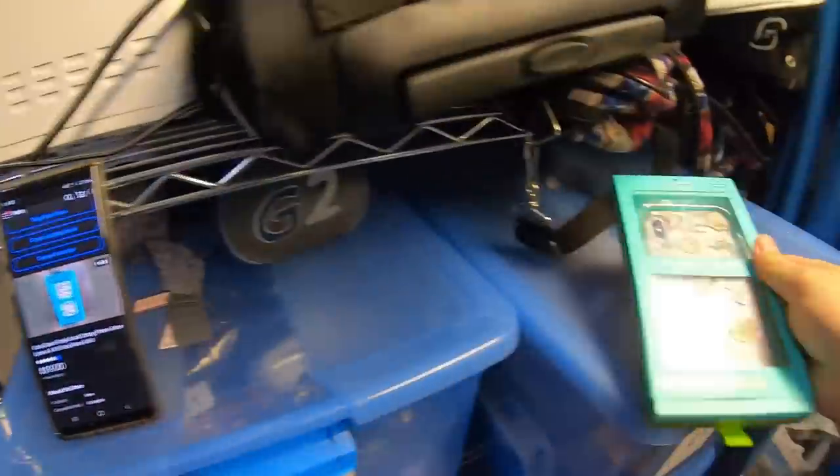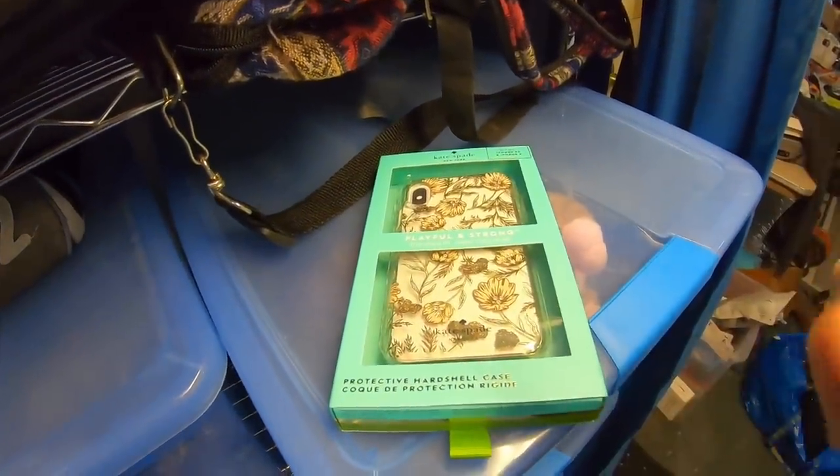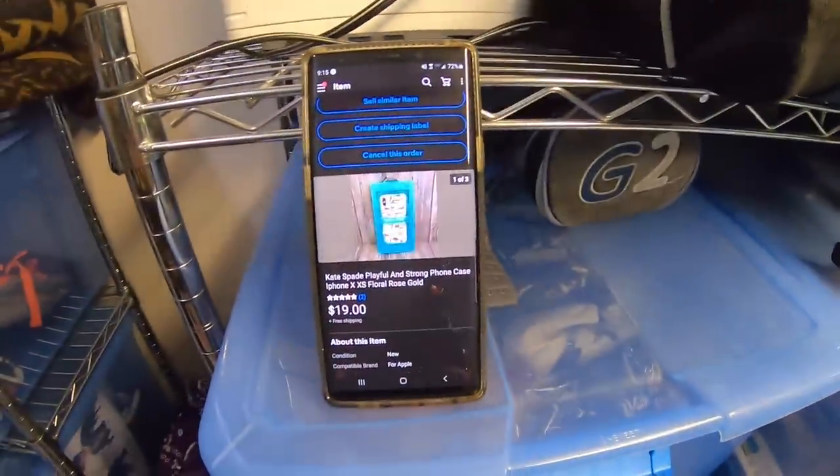I got this Kate Spade phone case in one of our Goodwill Mystery Pallets. Basically, Goodwill was just inundated with donations and didn't have enough manpower to sort them all. So they started selling huge pallets of unsorted inventory — we were buying them for $40 a piece for a while, then got like 12 more for $25 a piece. This was one of the items inside, and it sold for $19 free shipping. It'll probably cost like $3 to ship out, so it made like half our money back on the total pallet just with one little phone case.